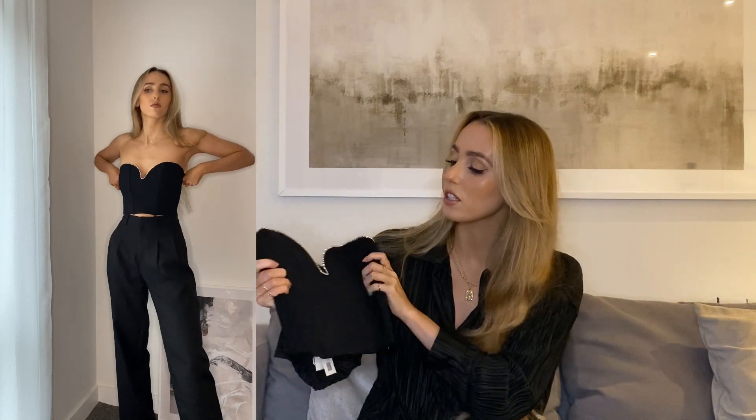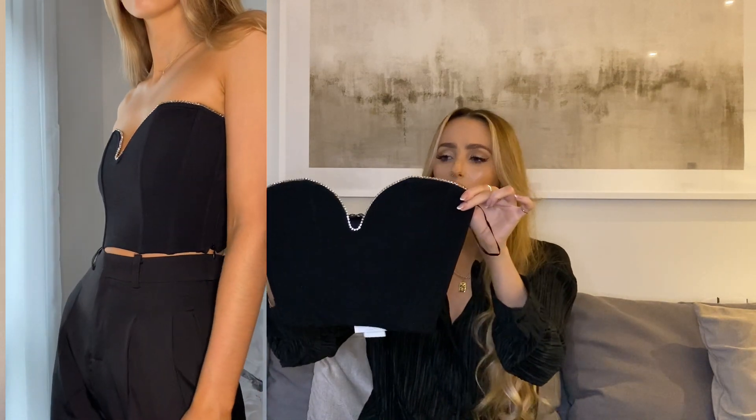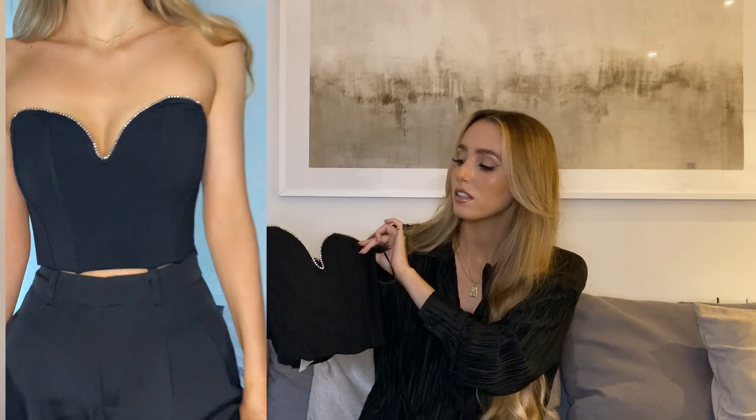I also got this corset top. I love this so much. It's one of the newer things that's come into the Zara website — just something with a little bit of sparkle all around the top, which I think is so nice. I also paired this with wide-leg trousers and a black blazer. This one's £19.99, so it's really affordable. It fit really well — I got it in a size small, but it's only available in small, medium and large. It's got boning all along the front, so it feels really good quality. And the diamantes along the top look absolutely gorgeous in the light.